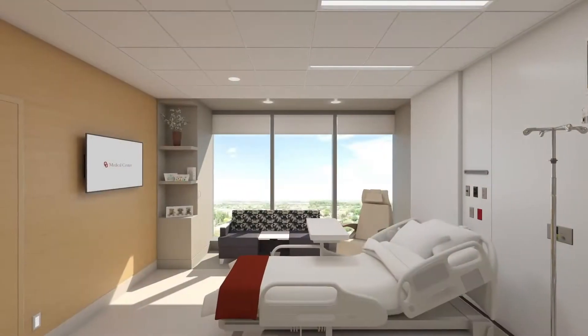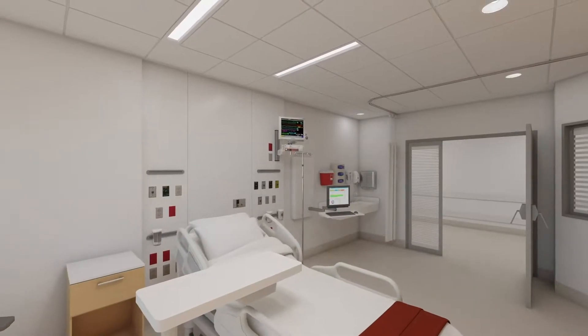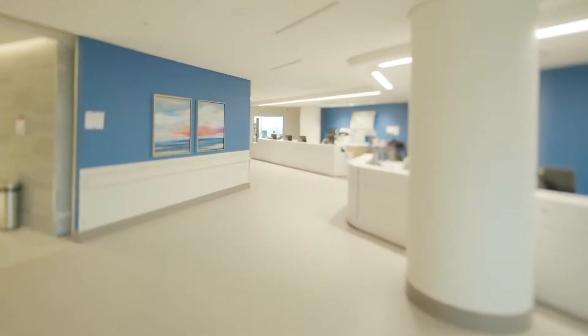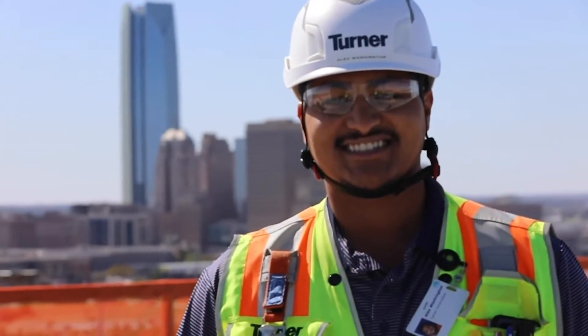You guys have built renderings, which is rare — those are always the fancy, shiny things that they show owners and clients. But this actually came through. They held true to the design, held true to the renderings, and it was supported by the medical center to stand this great building up.